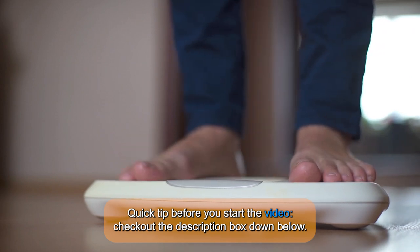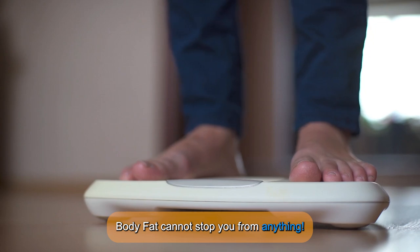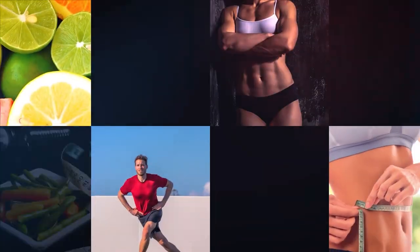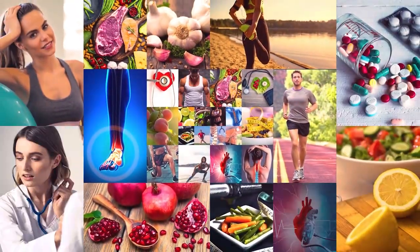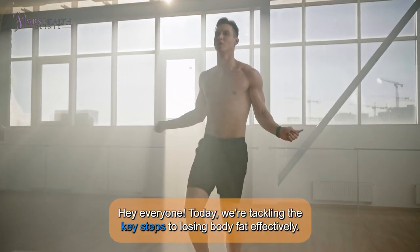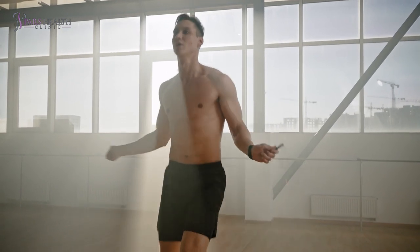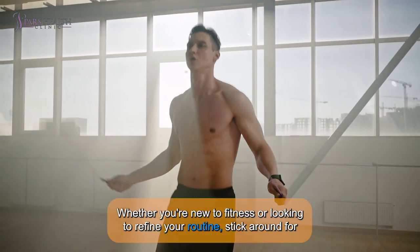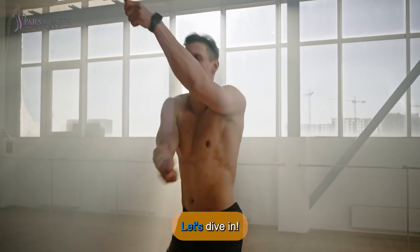Quick tip before you start the video — check out the description box down below. Hey everyone! Today we're tackling the key steps to losing body fat effectively. Whether you're new to fitness or looking to refine your routine, stick around for practical tips and actionable advice. Let's dive in!